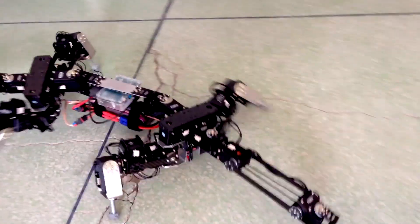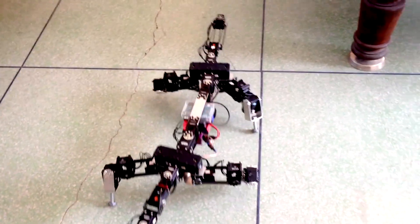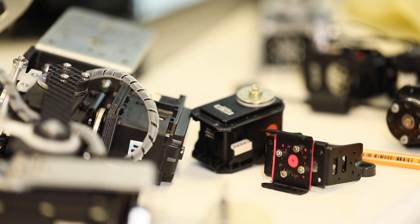We extract all the information, we make experiments and measurements of biology to then bring all this data into the design of robots and try to build a robot. With this we can also study the locomotion of the real animals.